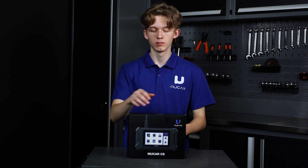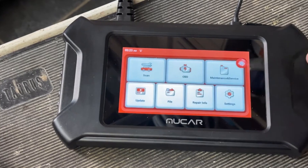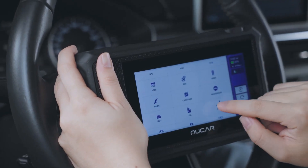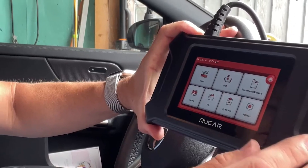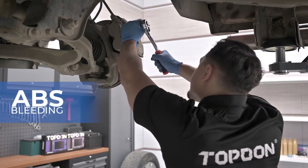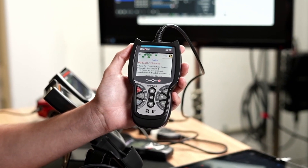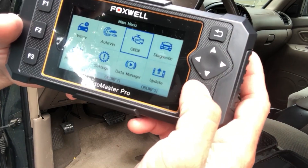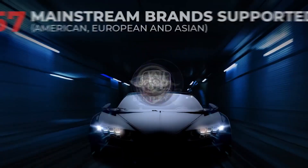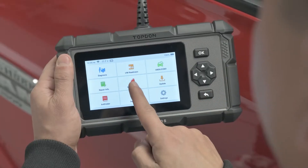In conclusion, our review of the top five OBD-II scanners showcases exceptional choices for vehicle diagnostics. The Innova 5310 combines advanced diagnostic features with a user-friendly design ideal for both professionals and DIY users. The Foxwell NT614 Elite delivers a wide range of functions and real-time monitoring at great value. The Topton scanner offers extensive vehicle coverage and real-time data analysis. The Mucar OBD-II scanner stands out for its comprehensive diagnostics and multiple reset functions. Finally, the Launch CRP129X Elite provides advanced features and extensive service functions. Each scanner brings unique strengths, ensuring you find the best tool for your needs.